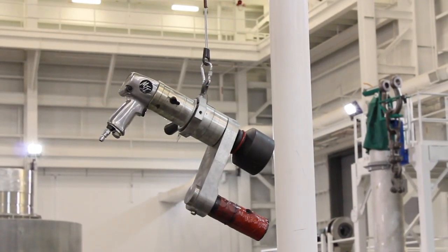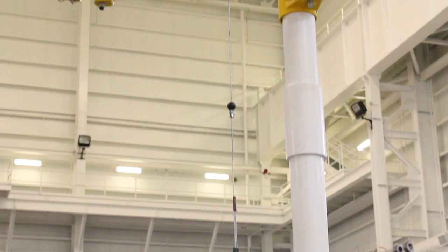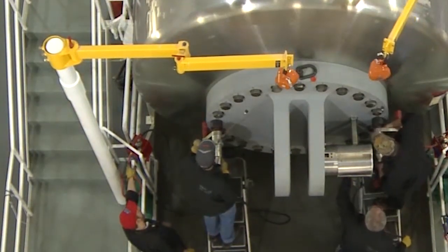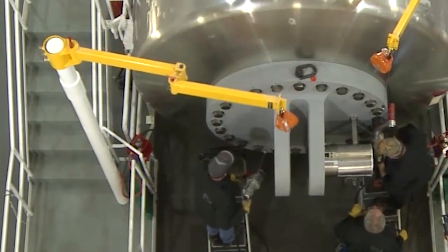This torque gun that we have to use weighs 30 pounds — it's heavy and awkward to use. One of the developments that we came up with between engineering and operations was the use of a fully articulating arm that has a zero gravity reel suspended from it, and it makes the tool virtually weightless and cuts down on the fatigue of the nuclear worker.